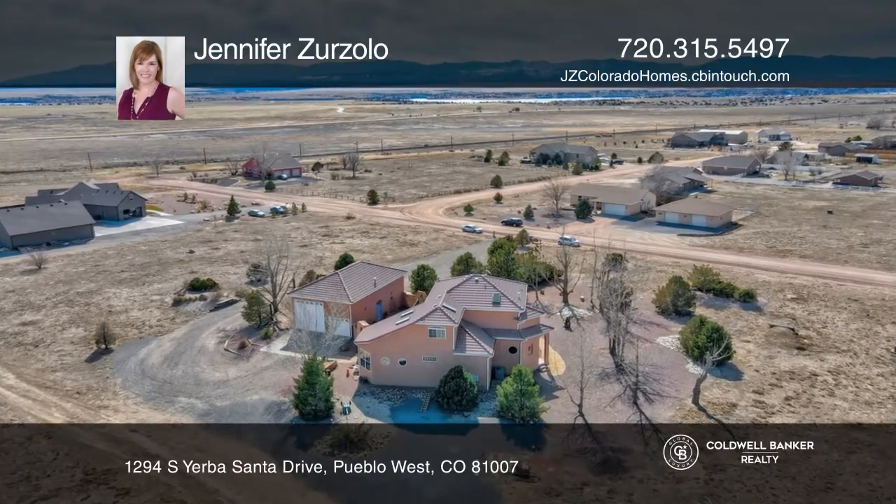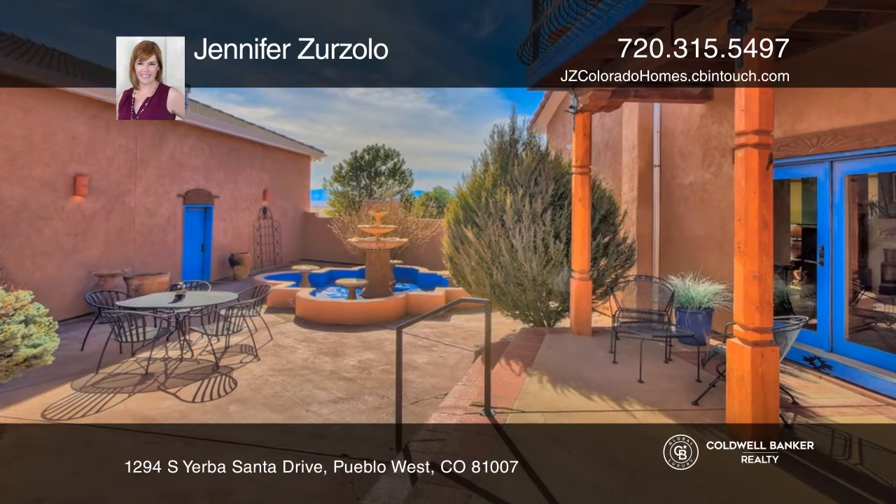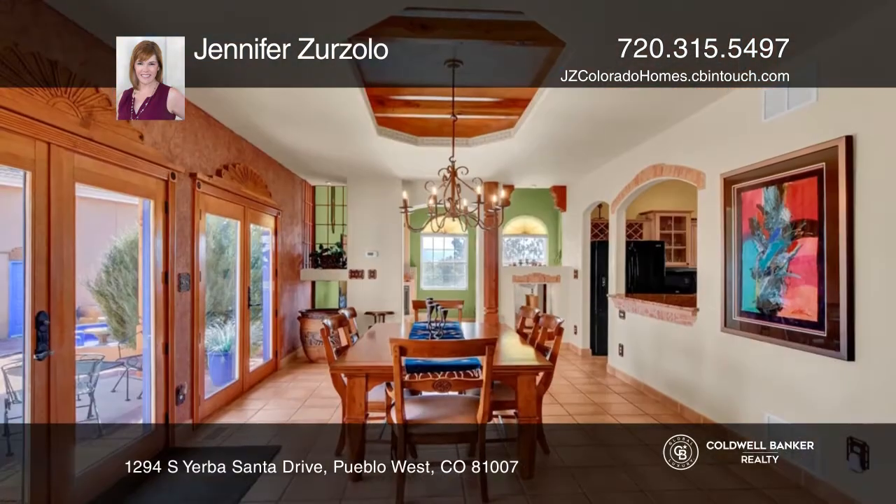This three-bedroom, three-bath home on just over two acres offers a main level with a bedroom, full bath, two living areas, a kitchen, and a dining room.